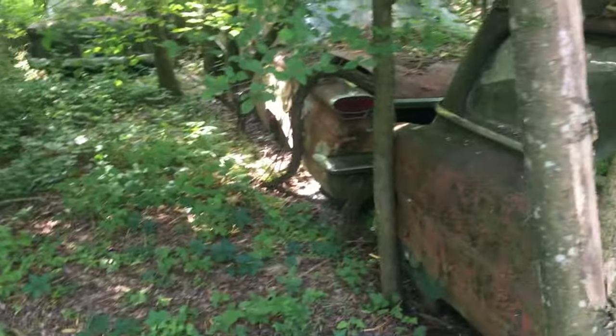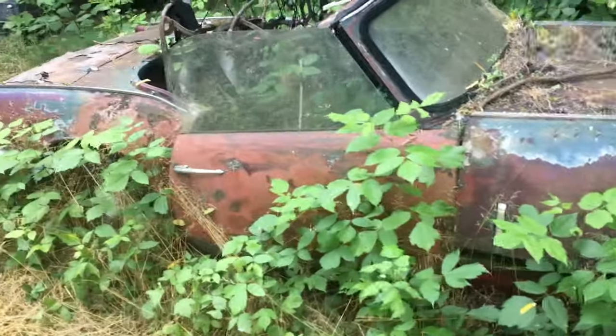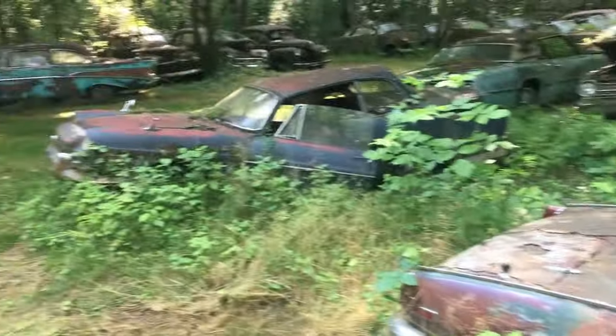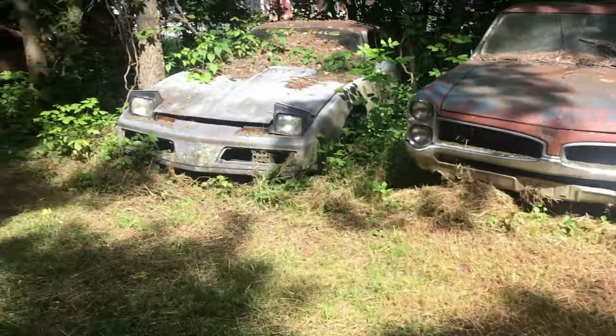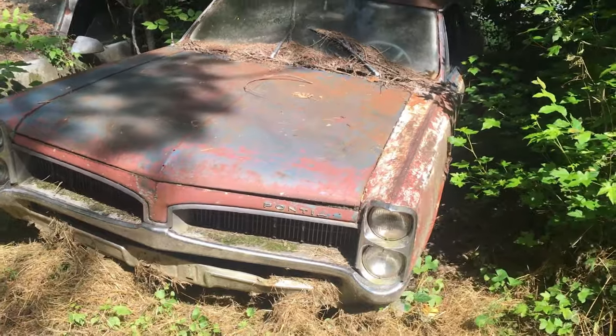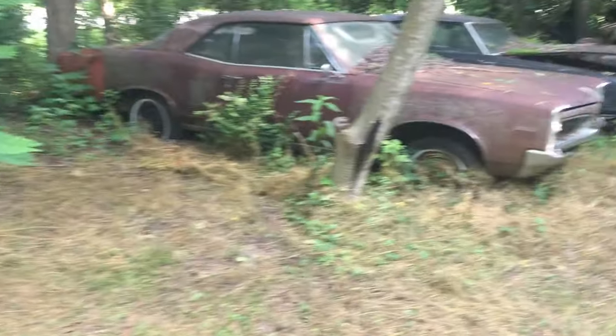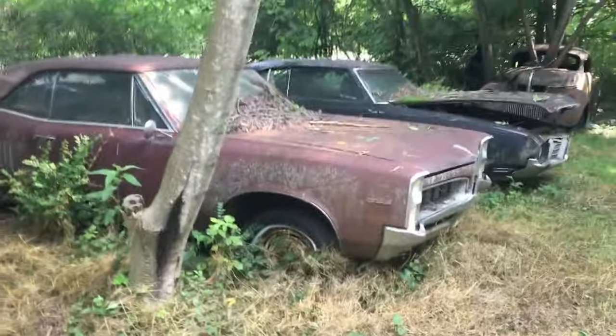Looks like an old Pontiac or Oldsmobile behind it. Looks like a Spitfire right here. Junk, more junk. Another Pontiac — two door. Another Pontiac with a 326 in that one.